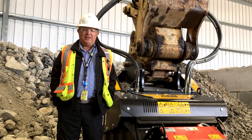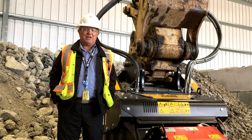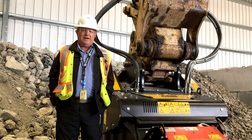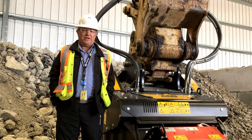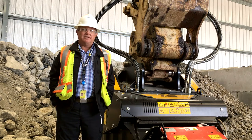We actually had a loader operating near this and the loader actually created more dust than the bucket crusher during crushing operations. So if you're looking for some concrete crushing equipment, if you're looking for folks that will do a great job, go to MD America. They do phenomenal work.